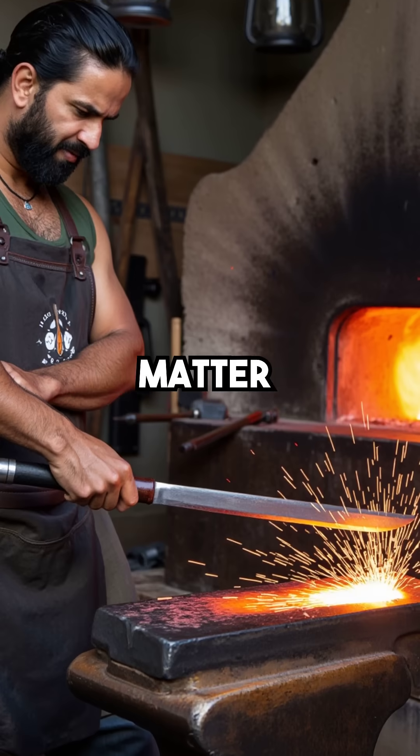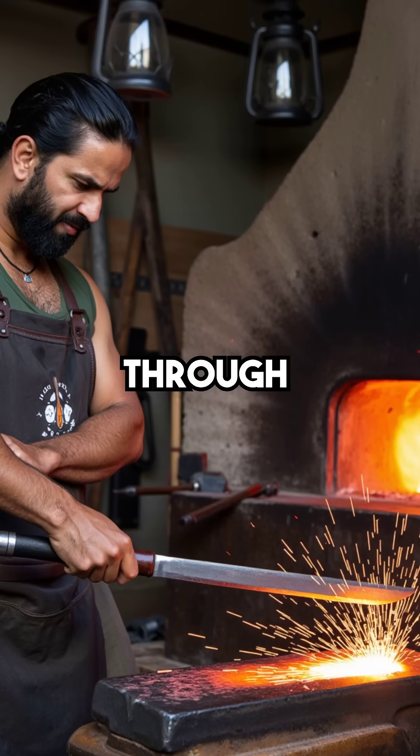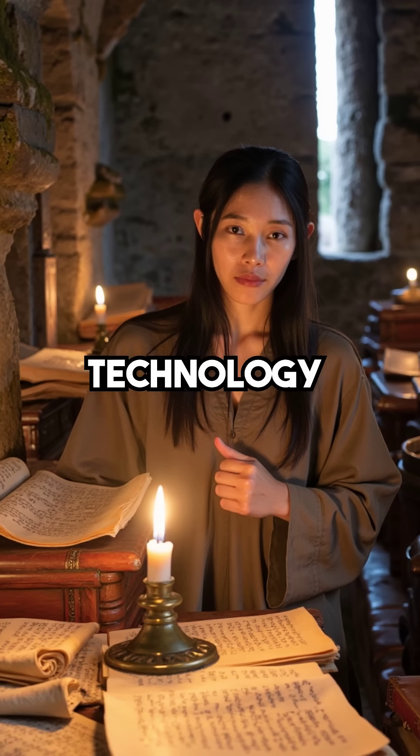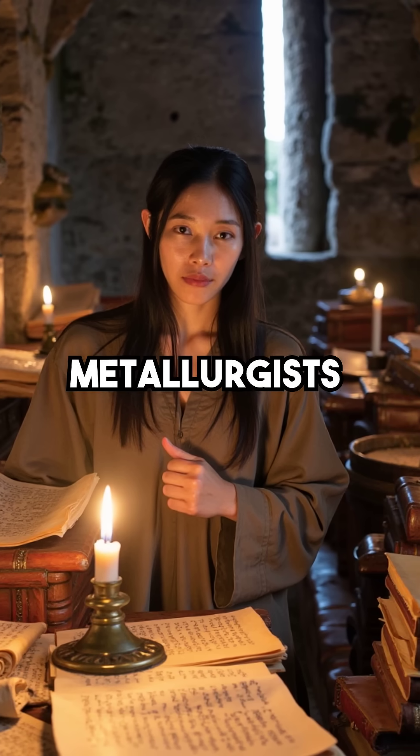They were manipulating matter at the molecular level using nothing but hammers, fire, and knowledge passed down through generations. This lost technology remains one of history's greatest manufacturing mysteries, still puzzling metallurgists today.